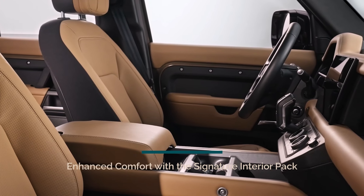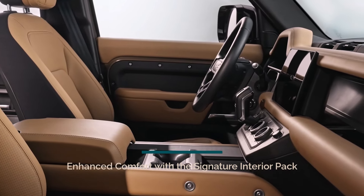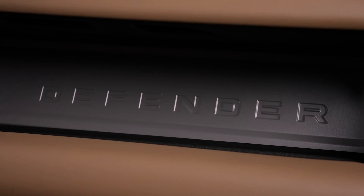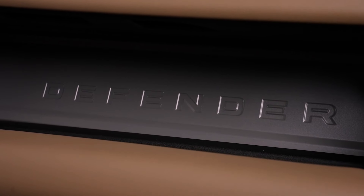The Defender 130's signature interior pack sets a new standard for luxury. This comprehensive suite of upgrades includes 14-way electrically controlled front seats with heating, cooling, and memory functions. The supportive winged headrests feature six-way adjustment and an additional comfort layer in the seats, enhancing overall luxury.